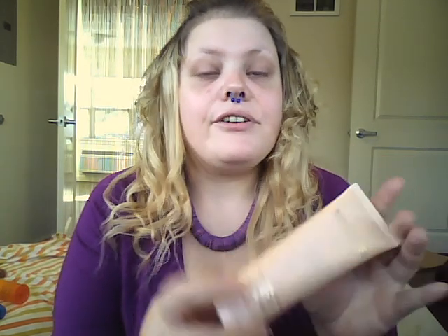Let me give you this too, which is Estee Lauder Beautiful Body Lotion. And it smells awesome.